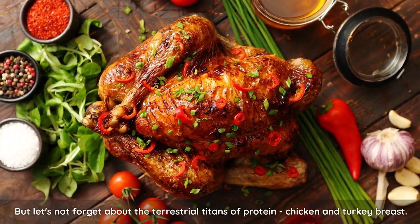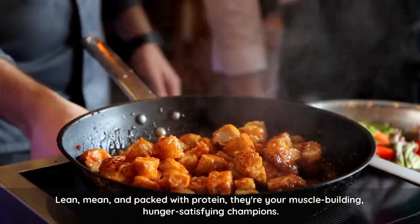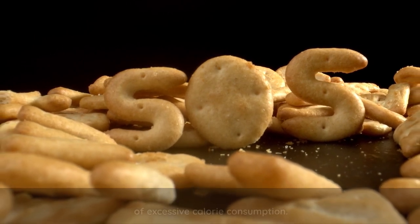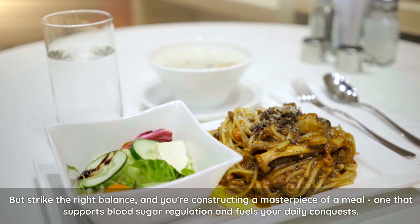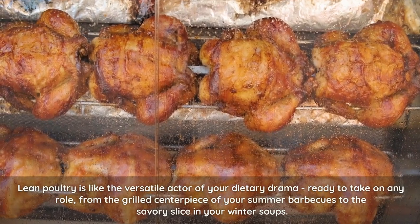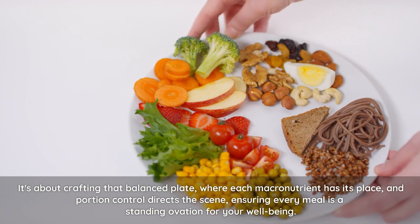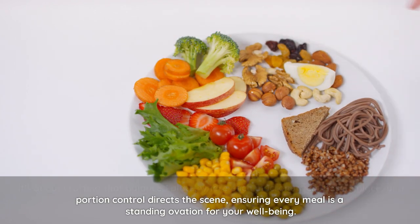But let's not forget about the terrestrial titans of protein — chicken and turkey breast. Lean, mean, and packed with protein, they're your muscle-building, hunger-satisfying champions. However, their power is best harnessed with the art of portion control. Overdo it, and you're setting sail on the choppy seas of excessive calorie consumption. But strike the right balance, and you're constructing a masterpiece of a meal — one that supports blood sugar regulation and fuels your daily conquests. Lean poultry is like the versatile actor of your dietary drama, ready to take on any role from the grilled centerpiece of your summer barbecue to the savory slice in your winter soup, ensuring every meal is a standing ovation for your well-being.